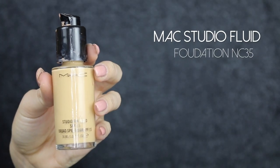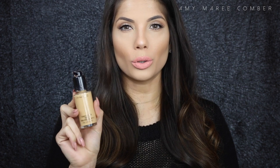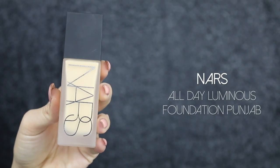Moving on to foundations — these are my favorites of all time. I've been loving this MAC one forever; it's great for full coverage, very long lasting, so you can wear it all day or night and it's not going to disappear. I don't tend to get very oily with it. The EX1 Invisiwear foundation is great for oily skin as well — not as long lasting as the MAC one, but it's full coverage and I love the finish. I set it with a powder to make it more long lasting.